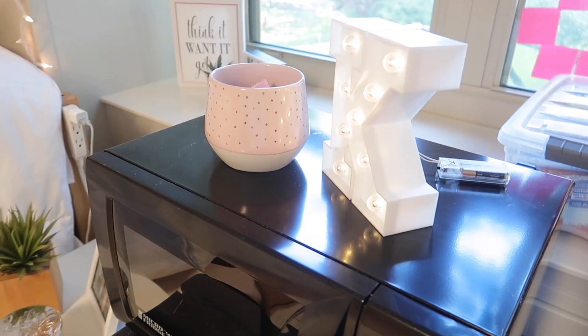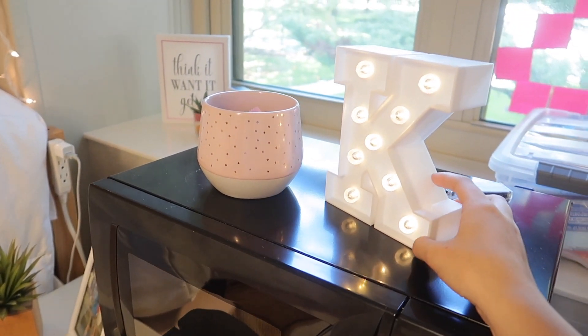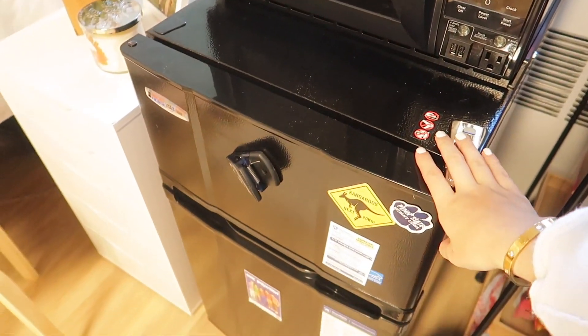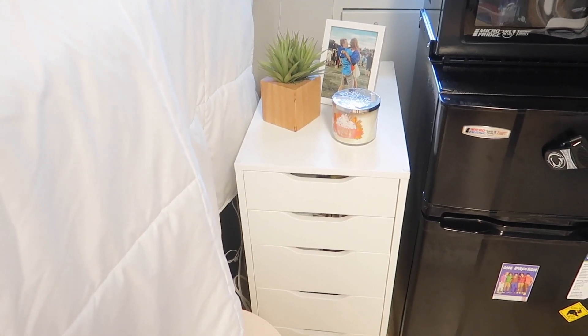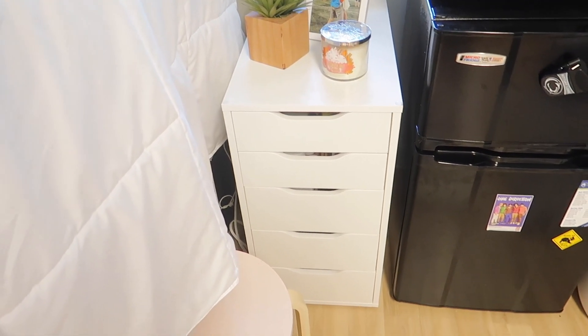Over here we have a little decorative mug with some candy and a light-up case liner, which is pretty great. The microwave and fridge came built into our dorm — Penn State provides those, which is awesome.